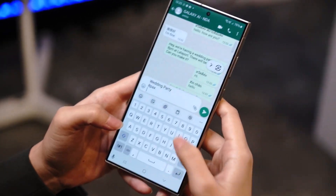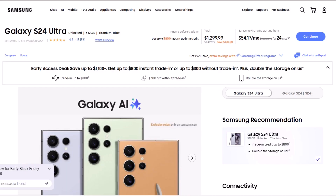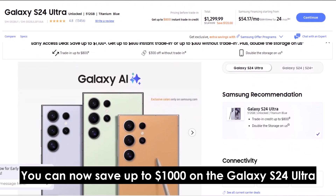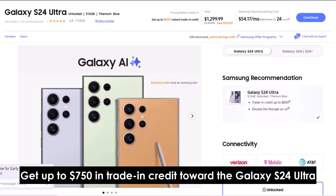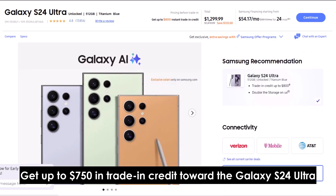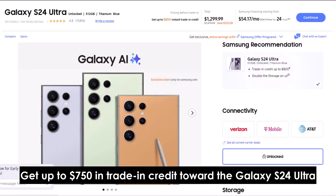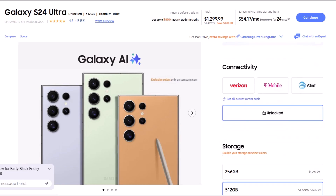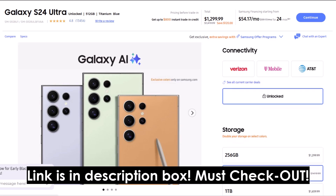Before we dive into new news about One UI7 beta, let me share an amazing Black Friday deal. You can now save up to $1,000 on the Galaxy S24 Ultra. Get up to $750 in trade-in credit toward the Galaxy S24 Ultra, or enjoy up to $250 off even without a trade-in. Link is in the description box.